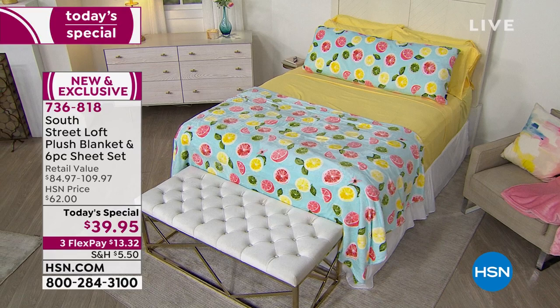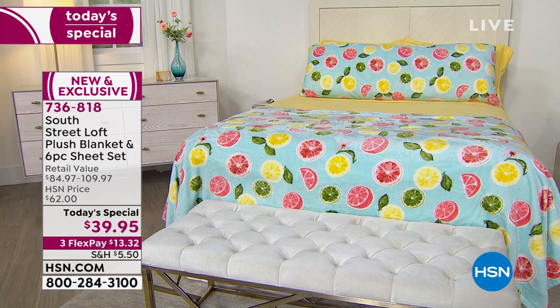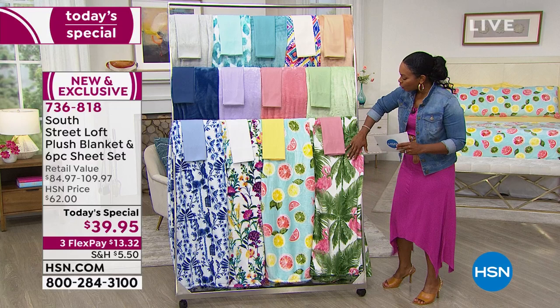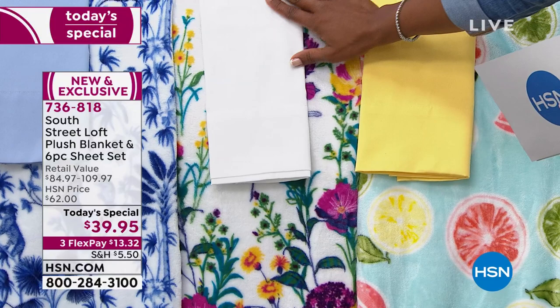I just want to jump in that bed — it's so inviting, and that's thanks to the bold, fun, fresh, very current look that South Street Loft brings us. What you're looking at is a choice in your South Street Loft plush blanket and six-piece sheet set. You're going to get one of these beautiful plush blankets, and you also get an entire set of sheets with extra pillowcases — amazing microfiber sheets.